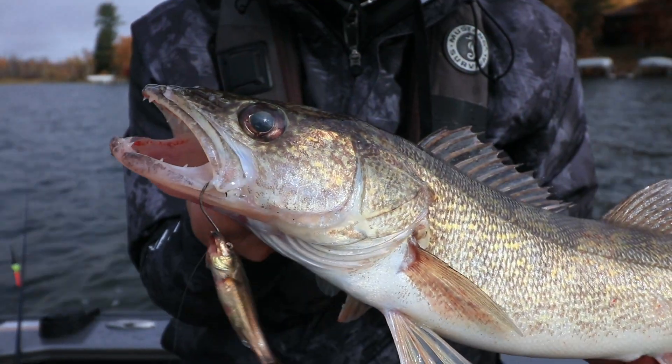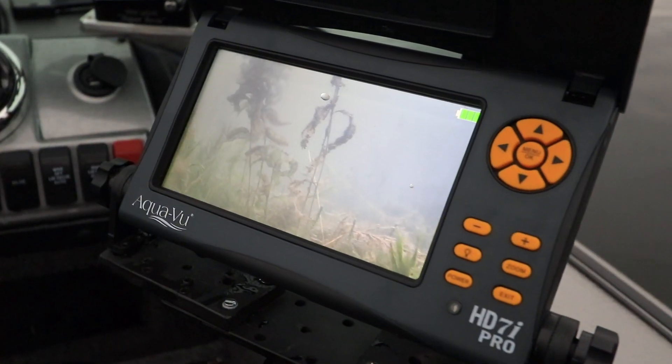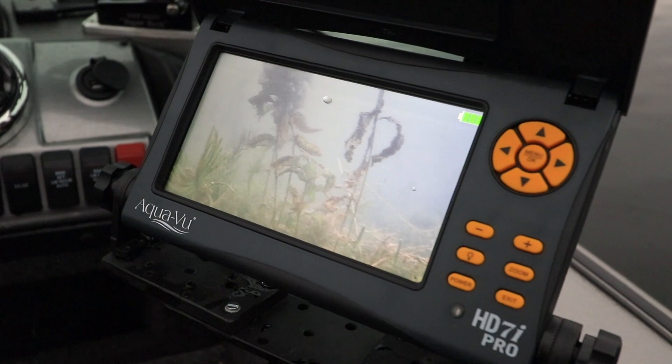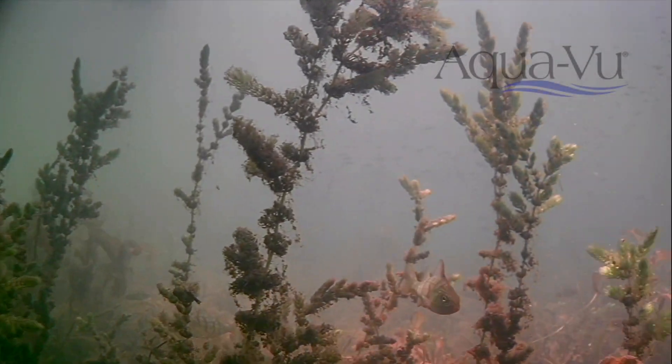Fishing action is heating up as the water cools in the fall. Be sure to take advantage of fall's fishing bounty with help from full color, high definition, crystal clear underwater video from AquaView.